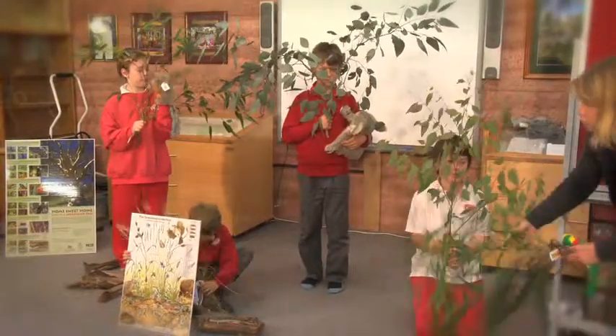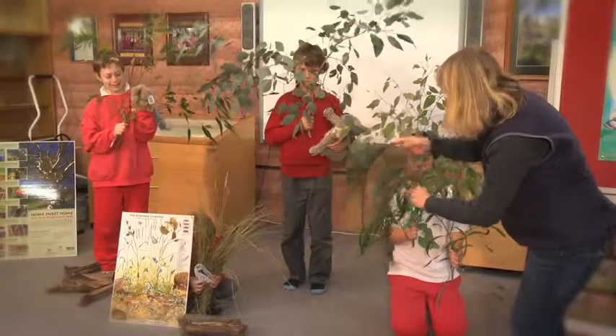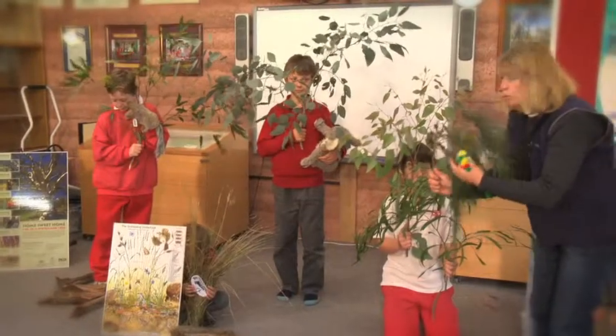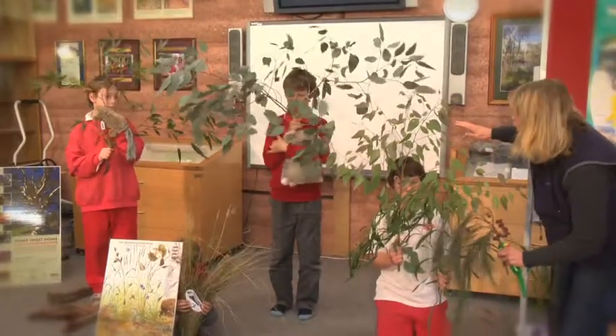We don't just get small gum trees — sometimes there are other small native plants like this hickory wattle. All these different plants are producing different sorts of flowers and different sorts of fruits. For instance, this sheo has got little cones on it, and the hickory wattle would have pods on it. Different sorts of food, different places for animals to be.